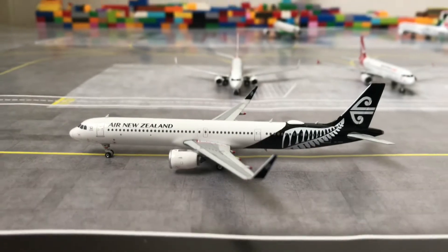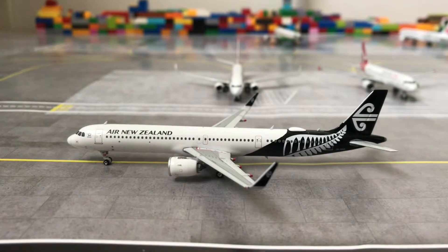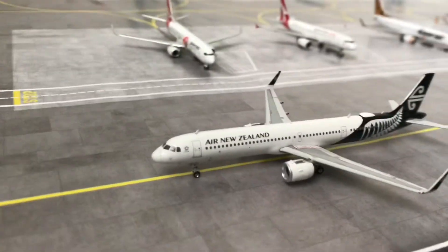As you can see in front of us we have an Air New Zealand Airbus A321neo which is currently taxiing out to the runway and will be heading out to Auckland. Here's a quick tour of the plane.